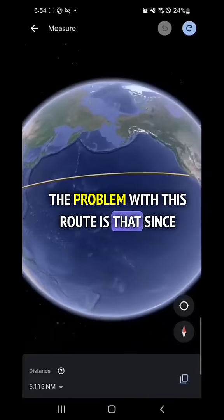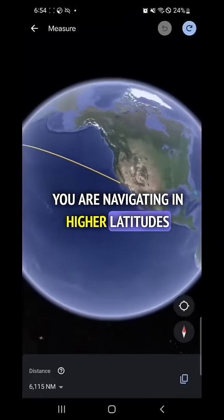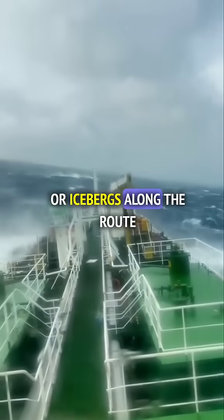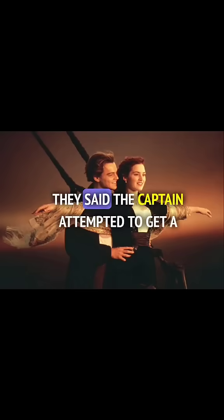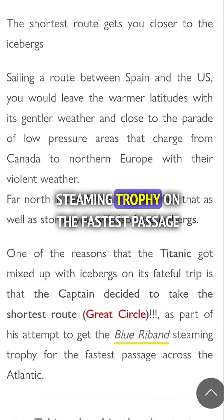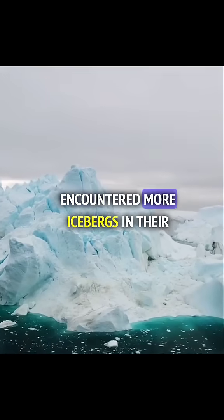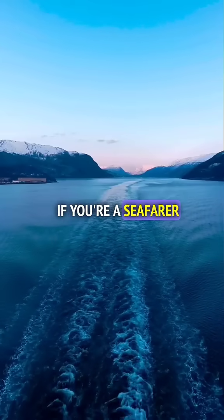The problem with this route is that since you are navigating in higher latitudes, you will also encounter more bad weather, storms, or icebergs along the route. If you remember Titanic, they said the captain attempted to get a steaming trophy on the fastest passage across the Atlantic Ocean — and that's one of the reasons they encountered more icebergs in their route.